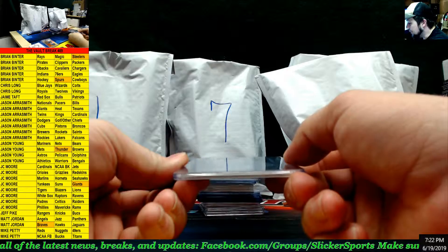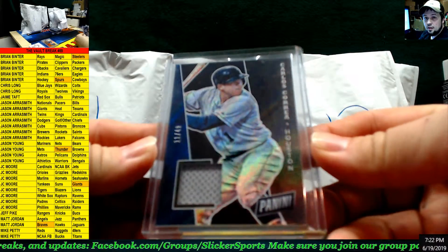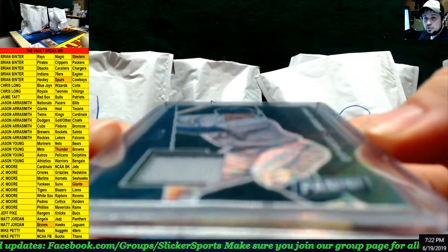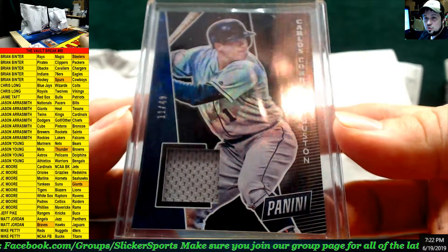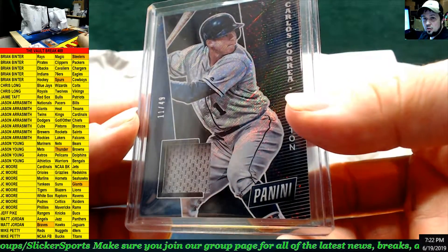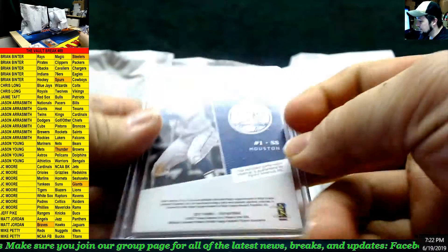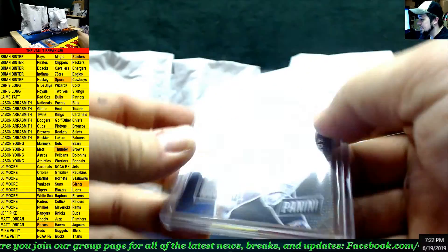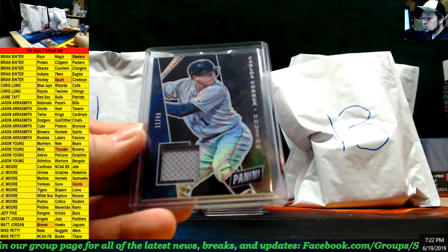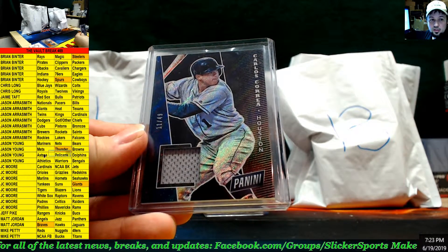Next up — out of 49, a variation jersey swatch: Carlos Correa for the Astros. Nice! His number is 11, out of 49, from the 2017 National. Carlos Correa, Astros — that goes to Jason Young.